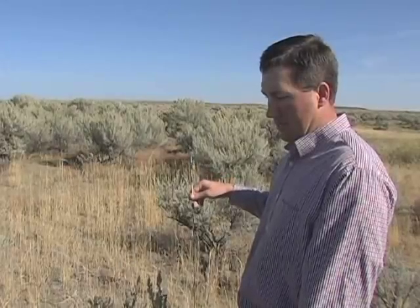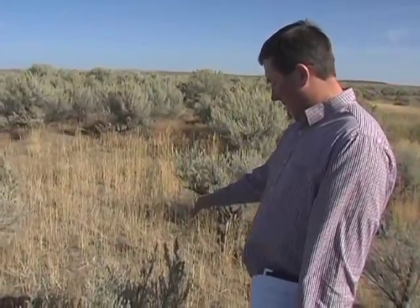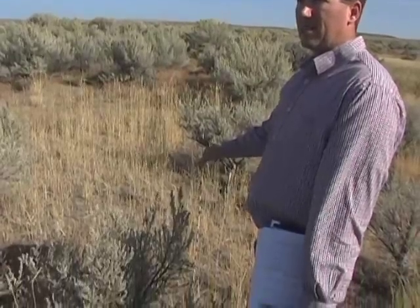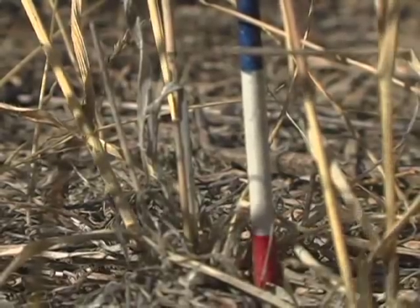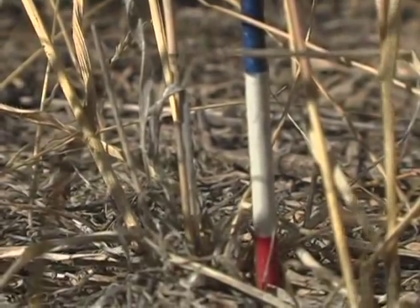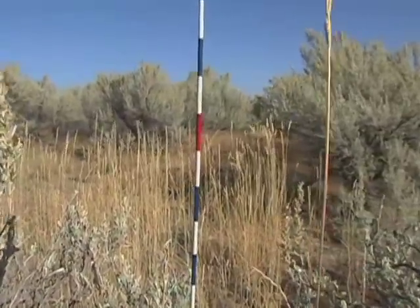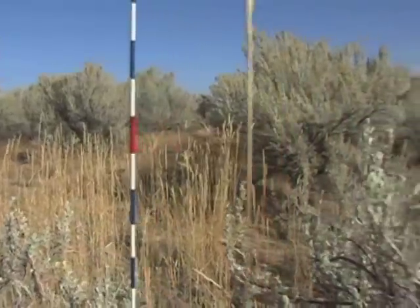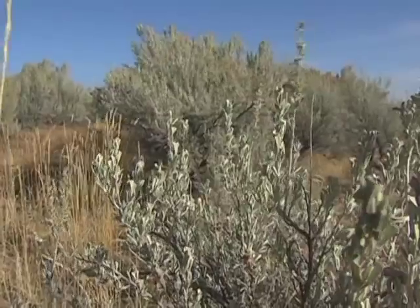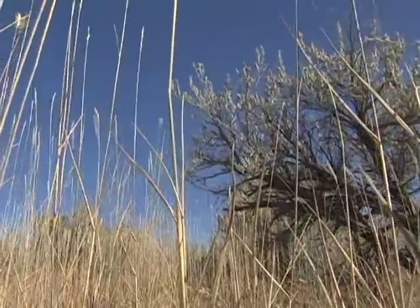The BLM also does plant transects using a point intercept method. We go along and do a point intercept transect — usually 100 points — dropping the point down and recording whether it's touching litter or a plant such as a shrub, the height of grasses, forbs, and shrubs. We document that to see if we've got adequate sage-grouse habitat, making sure we're providing nesting habitat for sage-grouse, which is important.